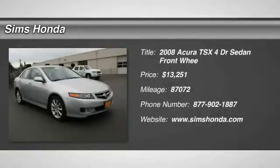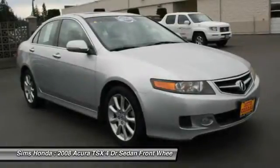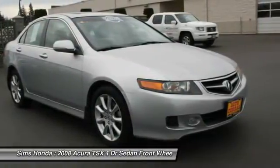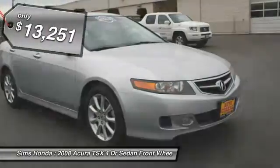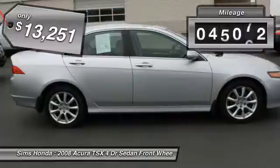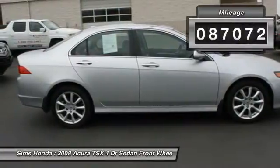The 2008 Acura TSX uses quality materials and is built with excellence. It comes equipped with a spacious interior and an impressive list of standard features, and is priced below $15,000. This vehicle has less than 90,000 miles.